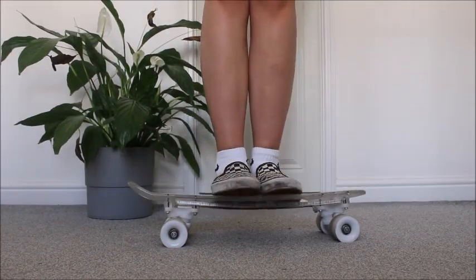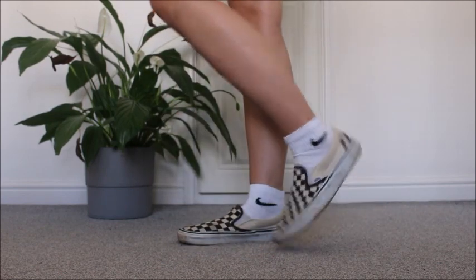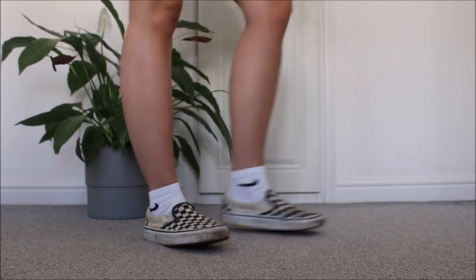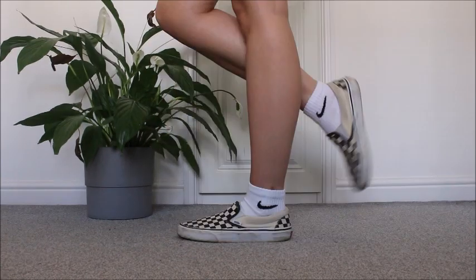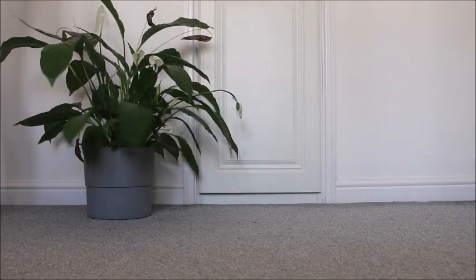My next pair of shoes are some Vans and I'm wearing my Nike socks again because I'm lazy and I couldn't be bothered to take them off. I've had these for years and they're super comfortable. I haven't actually worn them for a while but I'm looking to get some baggy jeans and a baggy hoodie to wear with them. I absolutely love them.